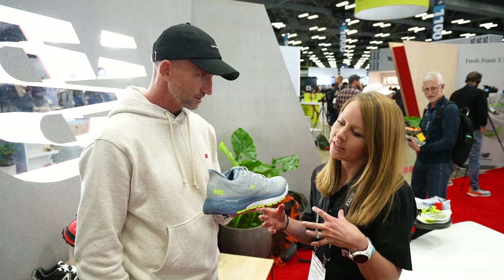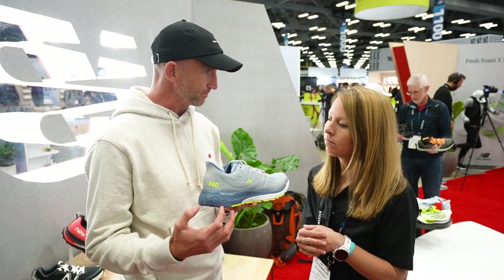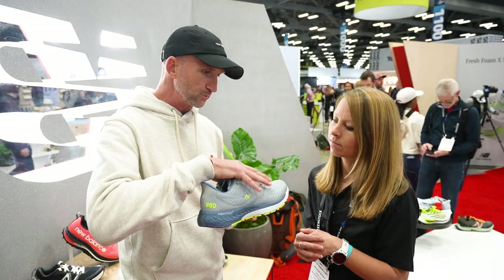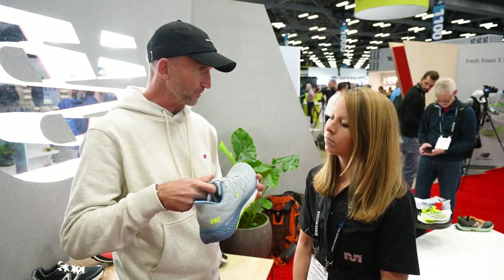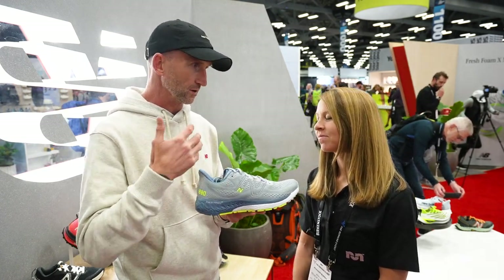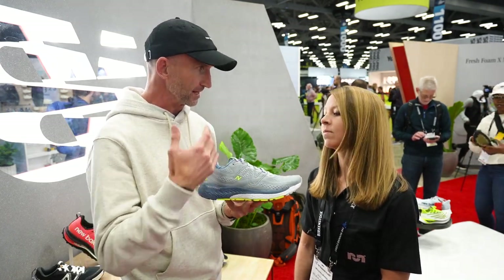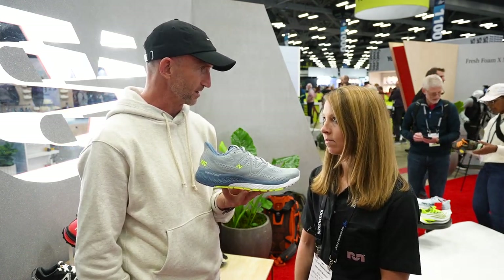So talk to us about any updates here to the foam or the upper. What's changed? The biggest change in this shoe is the upper. We've maintained the same bottom unit as the V12, really trying to maximize that overall feeling for that consumer. The biggest piece is really modernizing the upper and improving the fit — we've used a totally new textile. The final shoe is going to have a gusset in it. With this type of product, we're always trying to make sure it's modern and contemporary and lines up with that broad consumer set, which is the 880 V13.